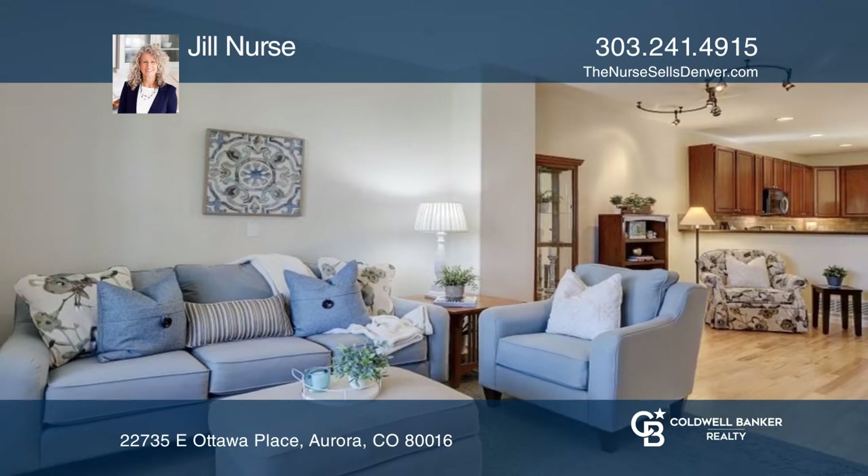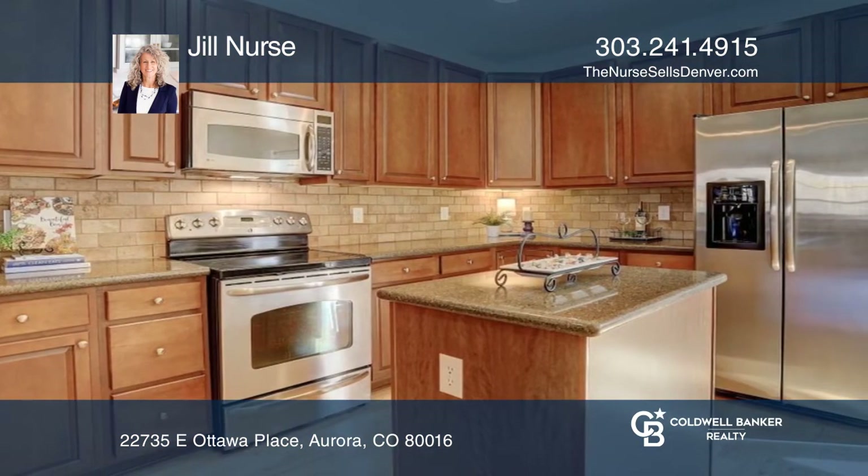The kitchen has upgraded cabinets, granite counters, and stainless appliances, plus a breakfast nook.